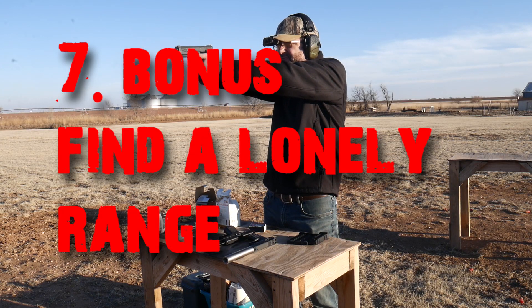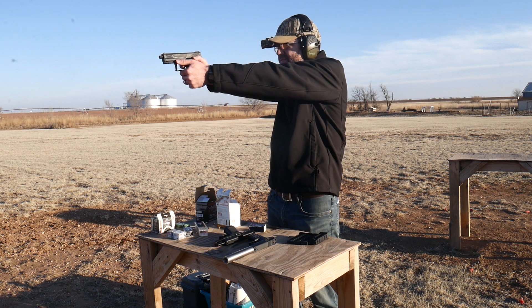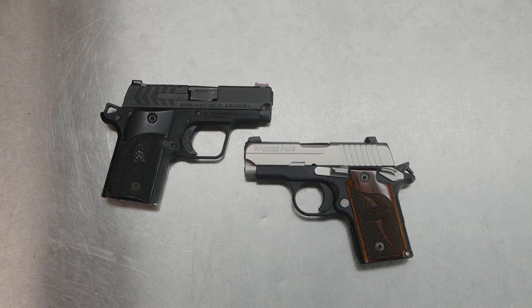As a bonus for number seven — and this is probably the best one — find a range where you're the only one. And if you go through all six of those steps, I'll guarantee you'll find a thousand other things that can be done in the middle of all that as well.